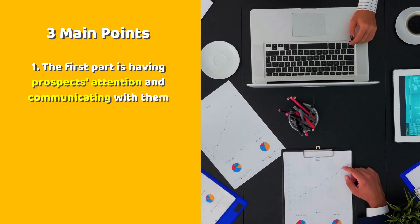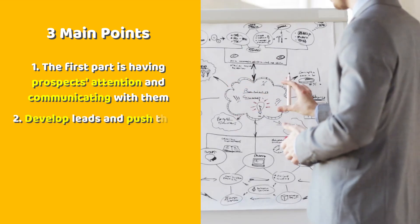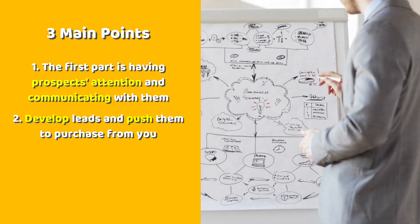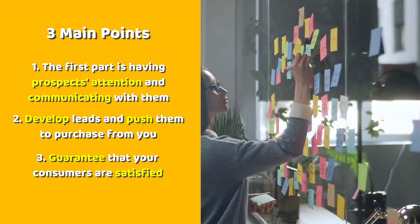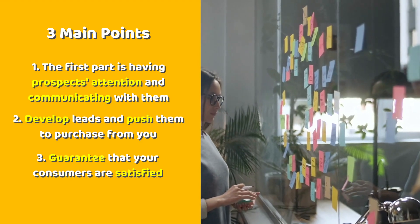Here are some main points from this book. Number one: the first part of any marketing strategy is about having prospects' attention and communicating with them. Number two: in the 'during' phase, you develop leads and push them to purchase from you. Number three: the 'after' phase entails going above and beyond to guarantee that your consumers are satisfied even after they have completed the purchasing process.